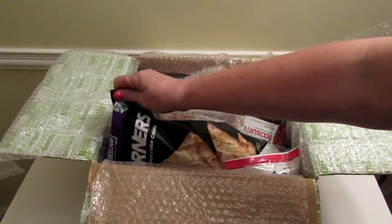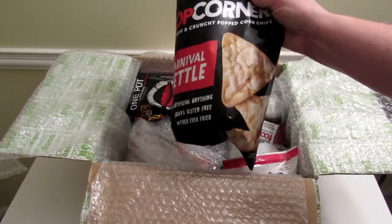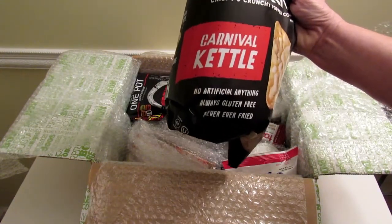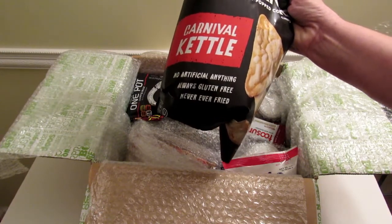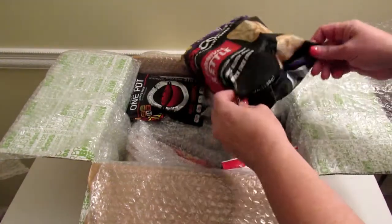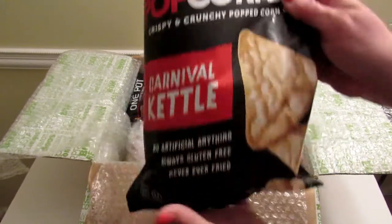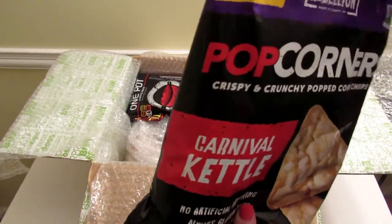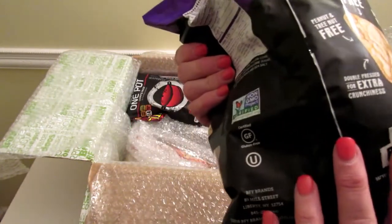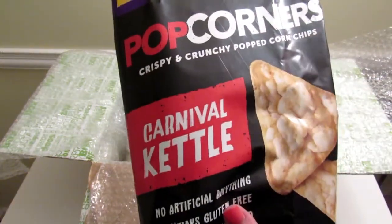The first thing — I've actually wanted to try these, but oh, they're kettle. I don't like kettle. These are called Pop Corners, crispy and crunchy popped corn chips, carnival kettle flavor. No artificial anything, always gluten-free, never ever fried. This is a full-size bag, seven ounces — new look, 40% more. I guess I'll have to buy some at the grocery store to try them because I don't really want kettle corn flavor. They retail for $3.29.